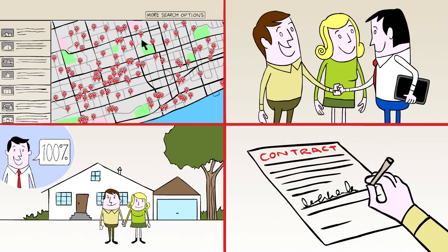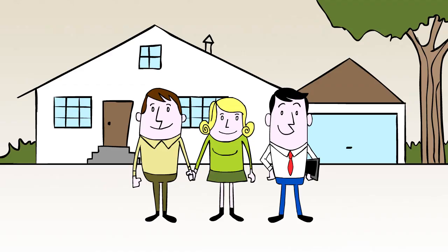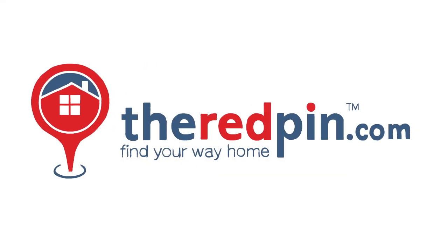From start to finish, TheRedPen.com made Sally and Jim's home buying experience an easy and enjoyable one. With TheRedPen.com, you're no typical home buyer. You're a smart, well-informed, happy home buyer. Visit TheRedPen.com.